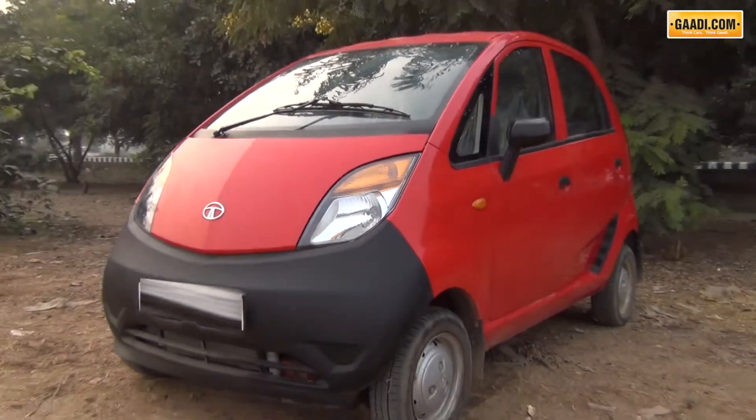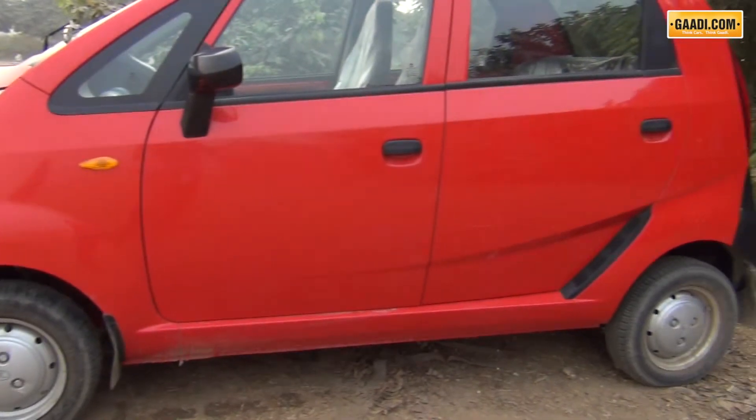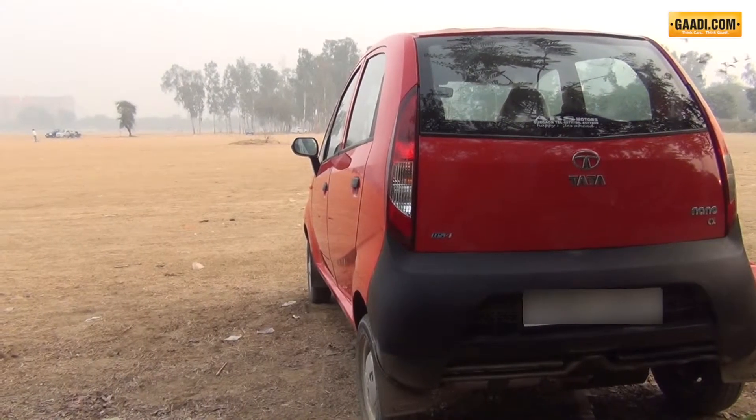Tata Nano, the people's car, has been made to a length. The nose is beautifully sculptured with squarish headlamps, and why not? This is where the designers spent most of the time, giving it a cute look without compromising on the compactness of the car.